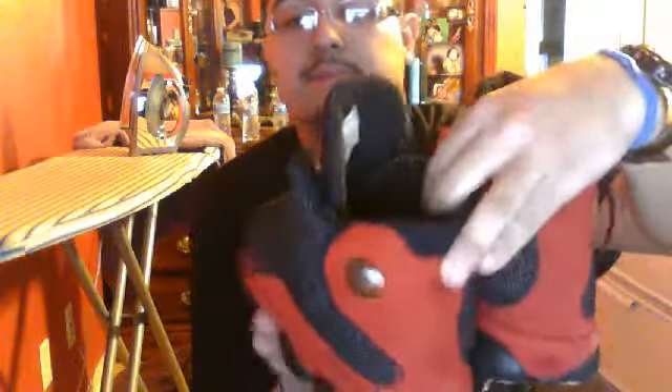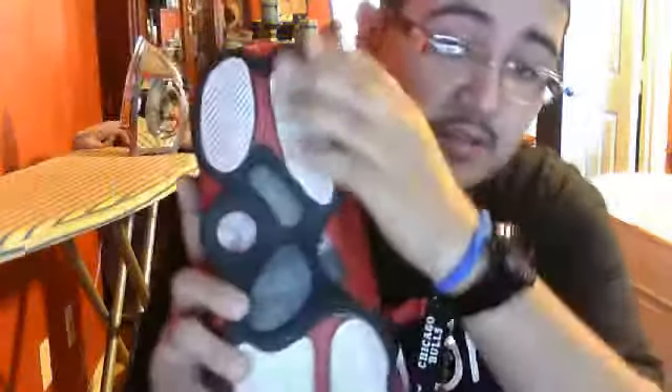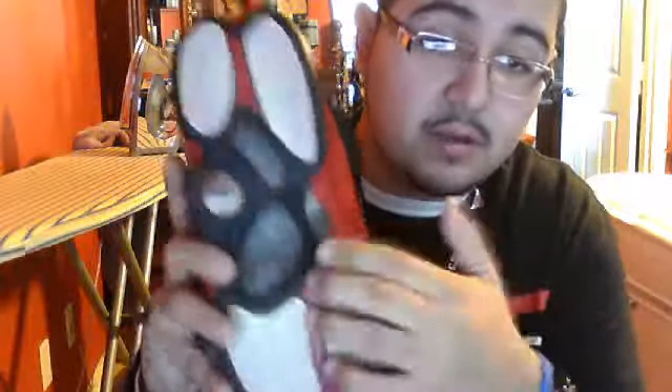The next pickup is the Bred 13s — I picked these up for 25 dollars. Let me show you the tag. Originals from 1998. The only thing is there are two little holes on them, but for 25 dollars I wasn't even going to trip. You can see the bleeding on the pods and carbon fiber.